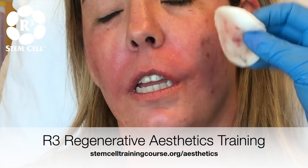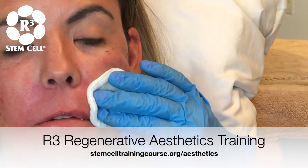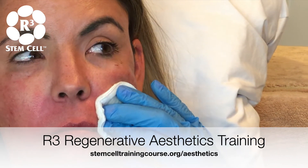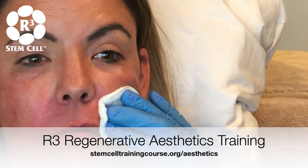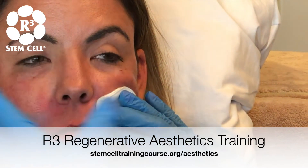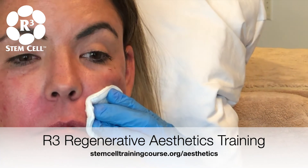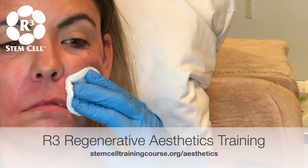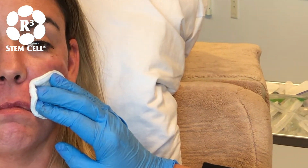She's got more acne scarring in this area so it's a little bit more tender, and she will have a little bit of swelling, but by morning most of this will be gone. She may have a bruise here or there — there's always a possibility of a bruise with any stick — but other than that she can go to work tomorrow; most of the swelling will be down.